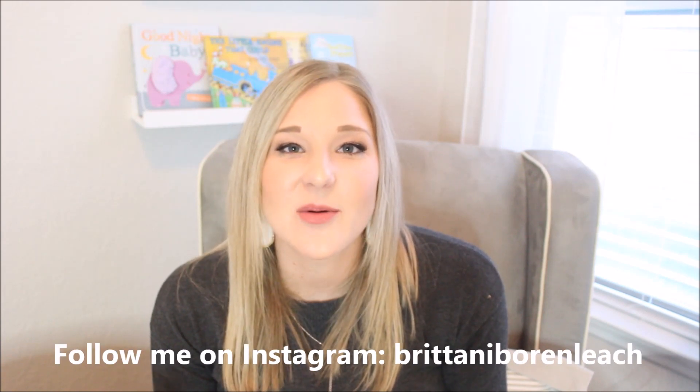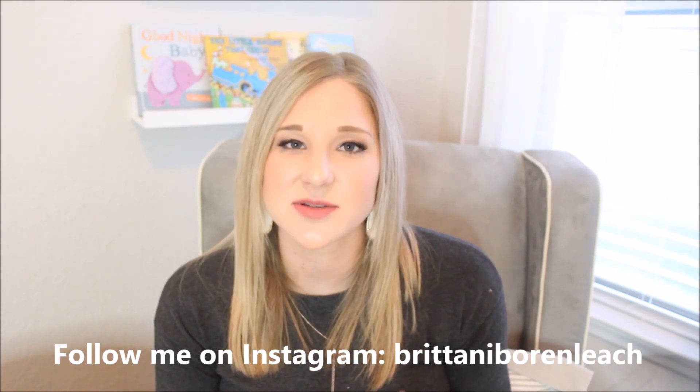I hope you guys enjoyed this video. I will leave links for everything in the description box below. Don't forget to give this video a thumbs up and subscribe to my channel, and I will see you guys in my next video. Bye!